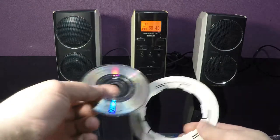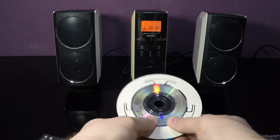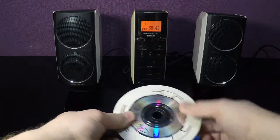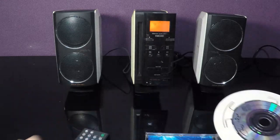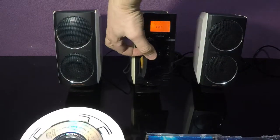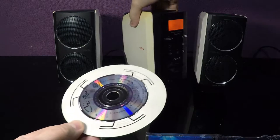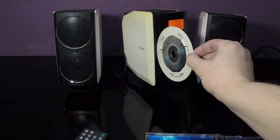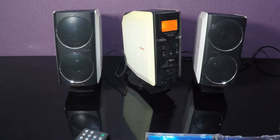This is the adapter. We put the small CD into the adapter, and then put the adapter with the disc into the slot.